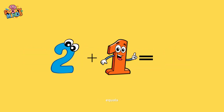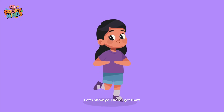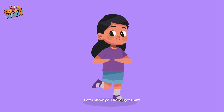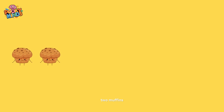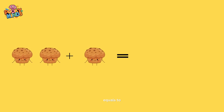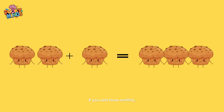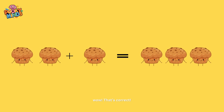Two plus one equals three. Let's show you how I got that. Two muffins plus one muffin is equal to what? If you said three muffins, wow! That's correct!